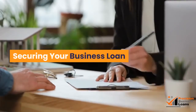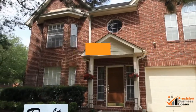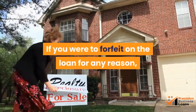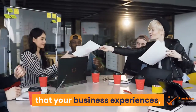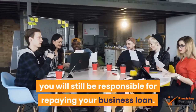Securing your business loan: you will most likely be asked to secure your business loan with something of value, such as your own home, real estate, business property, etc. If you were to forfeit on the loan for any reason, the lender can foreclose upon the security just as they could with any other type of loan. That means that regardless of the success, or lack of, that your business experiences, you will still be responsible for repaying your business loan.